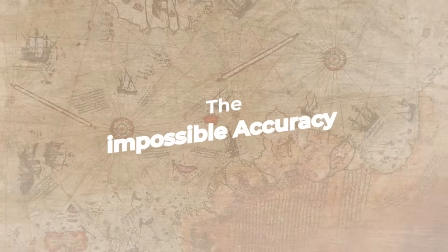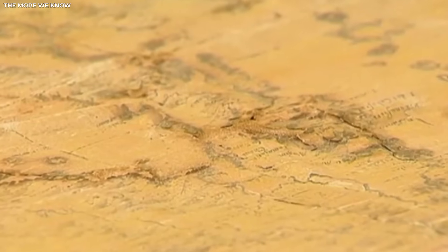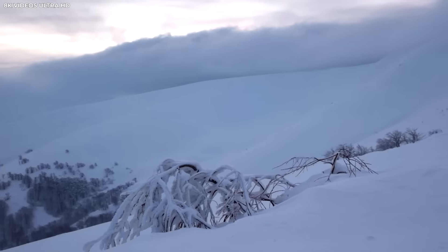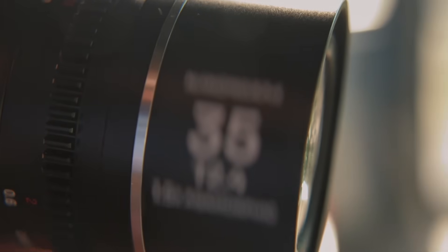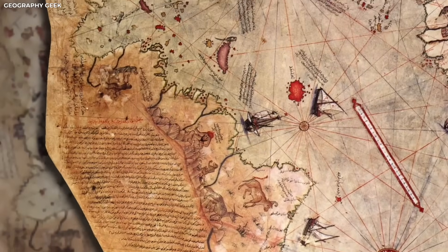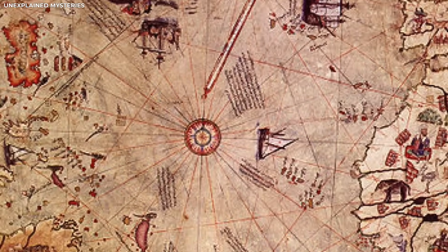The Impossible Accuracy. Once the map was confirmed to be real, experts started looking closer at the details. That's when things got even stranger. The coastline of Antarctica on the map looked almost exactly like it does today. Every curve and shape matched modern satellite images. It was like someone had flown over the land with a camera, but this map was made over 300 years ago. The most surprising part was what the map showed under the ice.